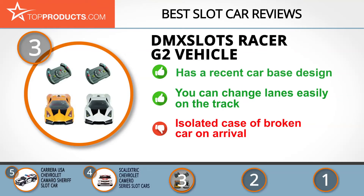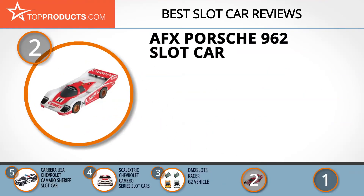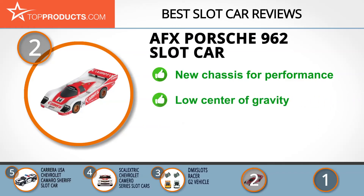When choosing the right slot car for your needs, Top Products knows that budget can be an important consideration. Our number 2 pick, the AFX Porsche 962 Slot Car, takes the spot for best value. AFX has progressively moved with the technology of different eras to provide consumers with slot cars that are so realistic they keep coming back for more. The Porsche 962 number 14 slot car has a totally new chassis that ups the ante for performance, with a well-proportioned car body that's very realistic with amazing details.